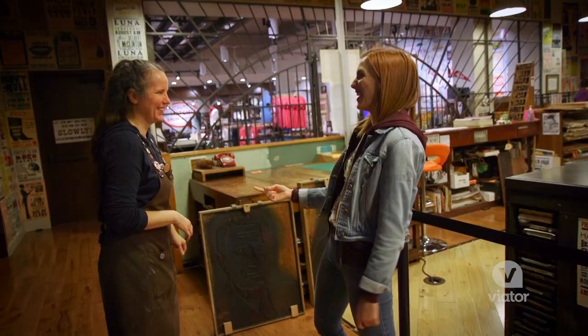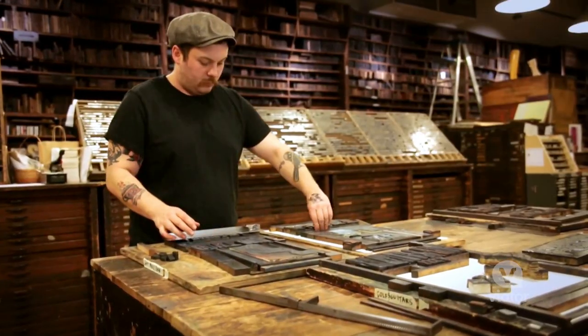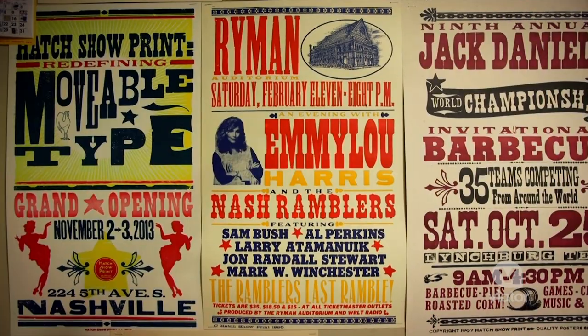This tour was so much fun. We learned all about the posters and how they're designed, we got to make one ourselves, and we learned about the history of this Nashville print shop.